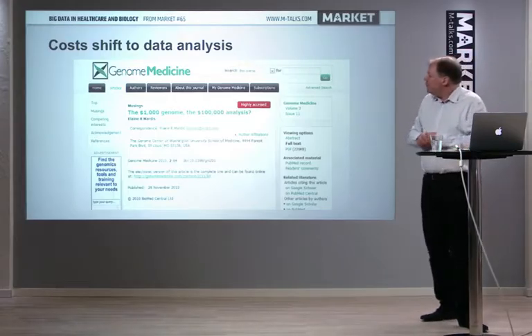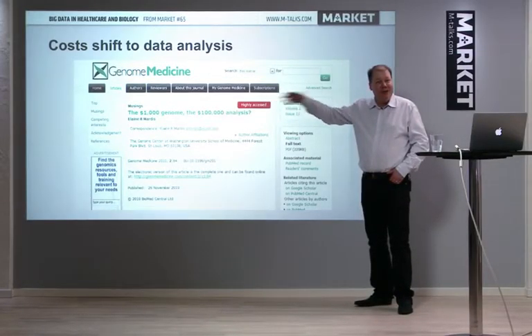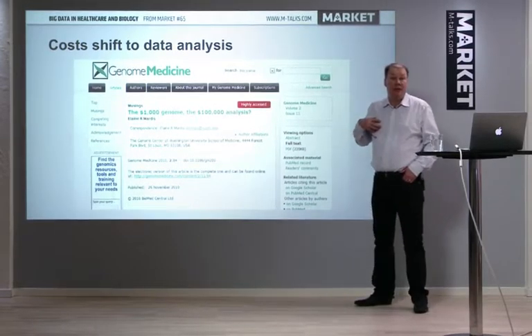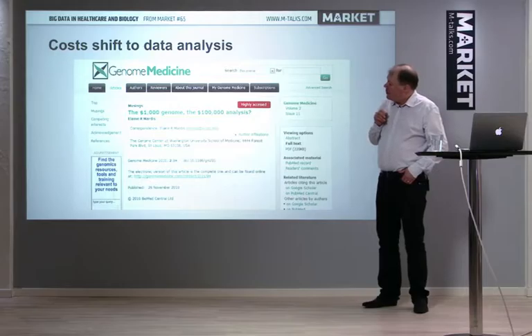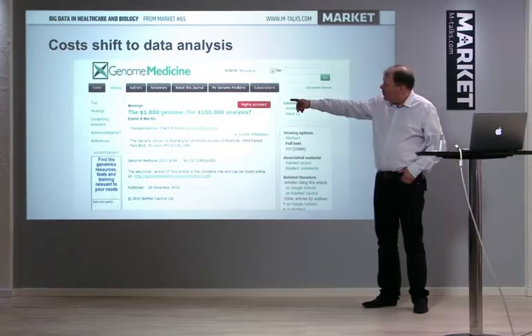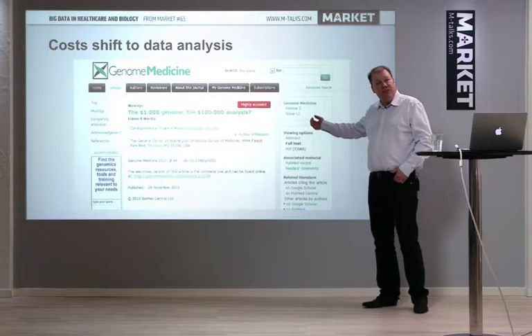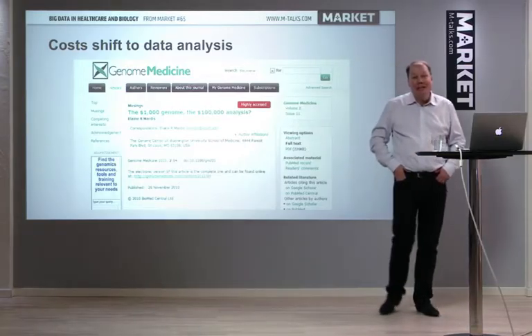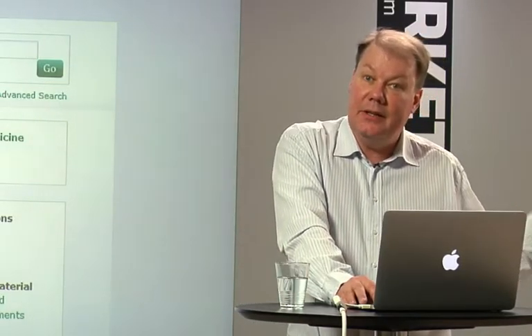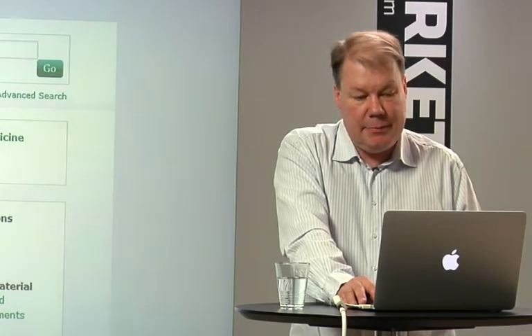In biology, data is becoming very cheap — we are talking about maybe a $1,000 genome for a human genome. It used to cost $3 billion to generate the first human genome. That cost is now declining rapidly for many data types, but the cost is shifting to analysis and interpretation. It might cost almost nothing to have your genome sequenced, but maybe a man-year to get it analyzed for clinical use. This is the big change: data have become cheap, but analysis is now the expensive part.